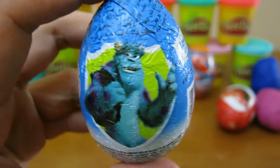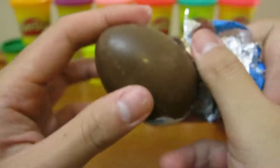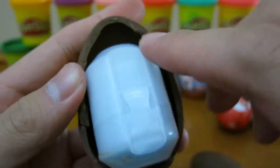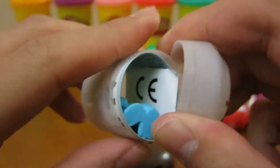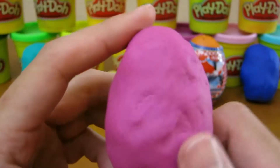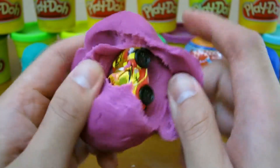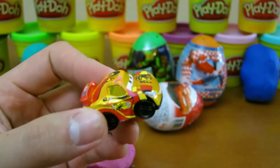Let's open up another Monsters University surprise egg. We got another Sully. Let's open up this pink Play-Doh surprise egg. Cool, we got Miguel Camino from Disney Cars 2.